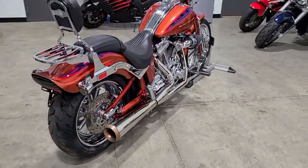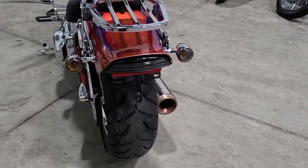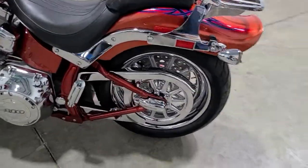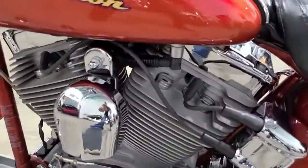Very clean bike. It's a one owner. Ready to go — fresh fluids. Look at this chrome. Very clean motor.